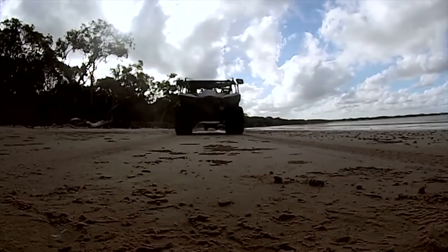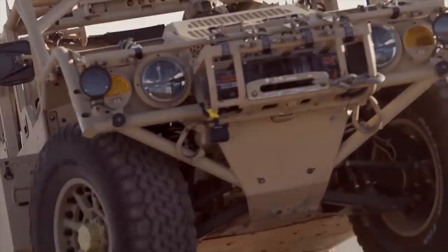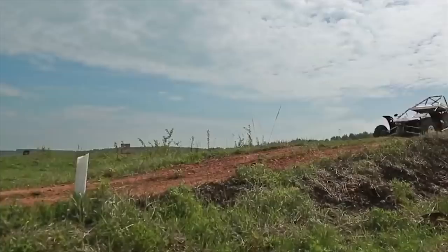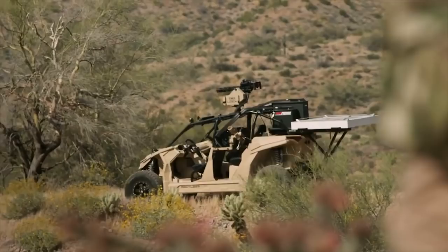Hello everyone, you are watching the channel Incredible Facts. Sometimes in military operations, lightweight vehicles with a special off-road suspension are used, which are practically not protected by armor, but they can cope very effectively with any rough terrain. Today, we will show you the 10 best military lightweight off-road vehicles in the world.